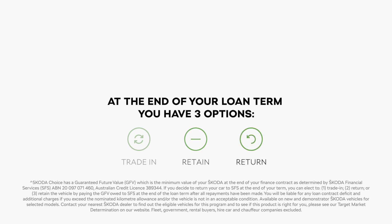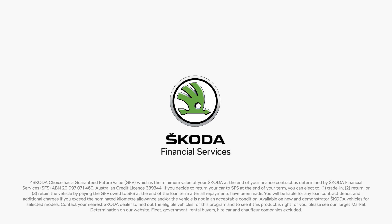Return your Skoda. If your Skoda meets the pre-agreed kilometre and fair wear and tear requirements, you will have no more to pay. Speak to your Skoda dealer today to find out how Skoda Choice could benefit you.